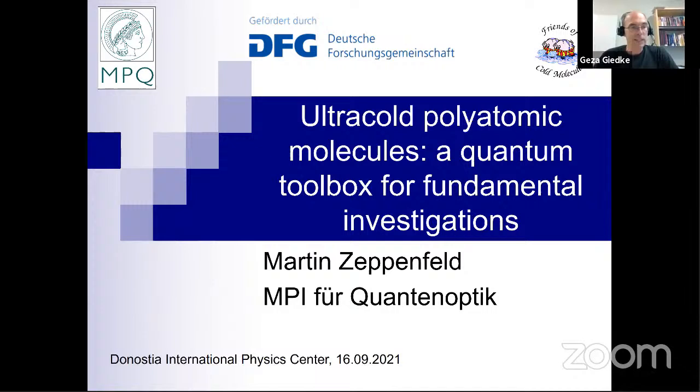Good afternoon and welcome to this week's DRPC seminar. This is, for me, a first after the Corona break to host a seminar again. I'm very glad that Martin Zeppelfeld is visiting us. He's a researcher at the Max Planck Institute for Quantum Optics in Garching. He studied in Munich and did his diploma and PhD work there on trapping and cooling molecules.